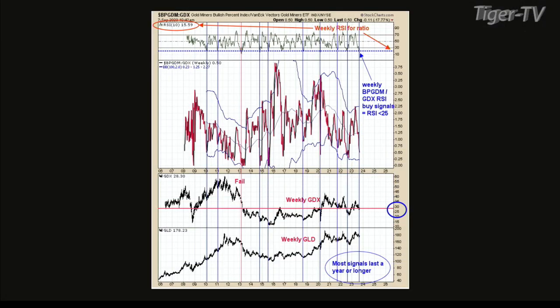I sent you over some charts. Let's do chart number one, which is the bullish percent index. What's the bullish percent index for the gold miners' index? What this chart does is it actually measures the percent of stocks that are point-and-figure buy signals.